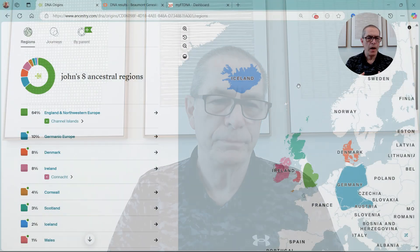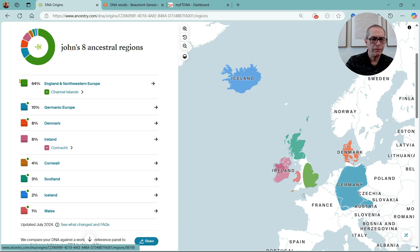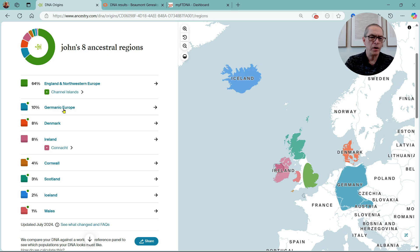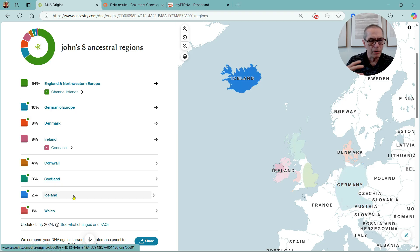Let's look at MyHeritage, Ancestry, and Family Tree DNA. Here we are at Ancestry Origins. We see the breakdown on the left-hand side: 64% England, Northwestern Europe, Germanic Europe, Denmark, Ireland, Cornwall, Scotland, Iceland, and Wales. The ones at the bottom — the 1, 2, 3% — are probably a little bit of noise.